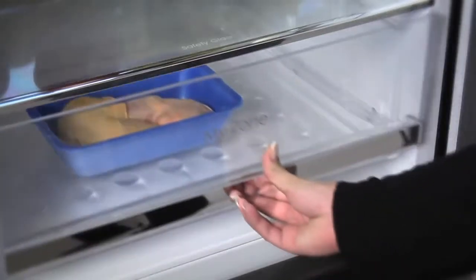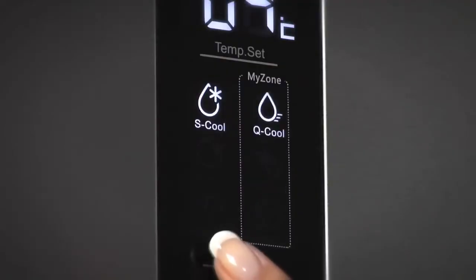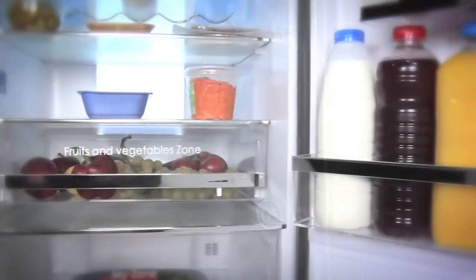And if you want to store delicate foods like meat and fish, it can be made into a zero-degree chiller too. The choice is yours.